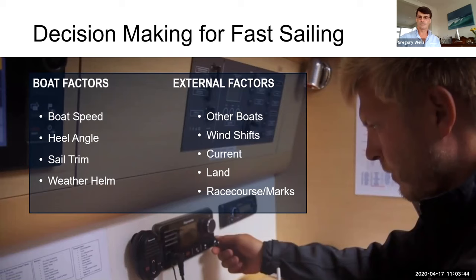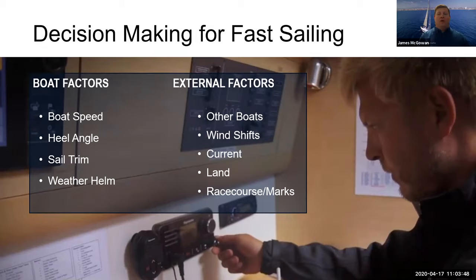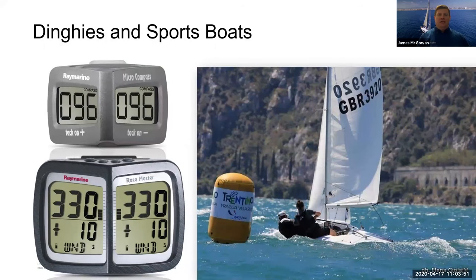Sailing covers a very broad range of vessels, from dinghies and small portable boats right up through giant ocean cruisers. Looking at the smaller end of the spectrum, what's a good setup for someone racing small boats?